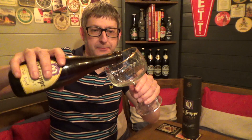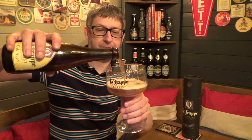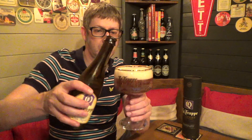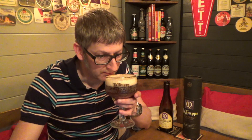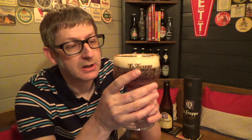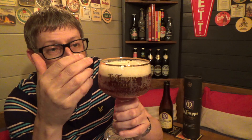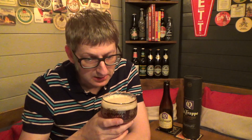This is the specific La Trappe glass, so you'll want a chalice-type glass for this beer. Let's pour it out. So what have we got? It's a dark ruby red. It's got a nice one-finger head on there. Lots of carbonation — it's really fizzing away. Let's get the aroma.